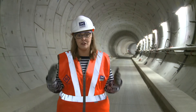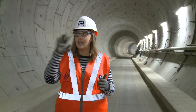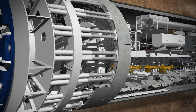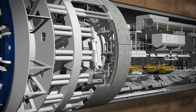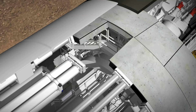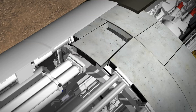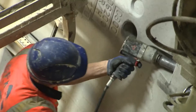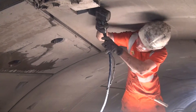Once that material is all removed, the tunnels need to be stabilized, and that's where the grey rings that you can see around me come in. Seven identical sections of reinforced concrete are lifted into place using the TBM's hydraulic arm, followed by a wedge-shaped keystone that holds the ring in place. Repeat that a few thousand times and add a few million bolts and you've got yourself a tunnel.